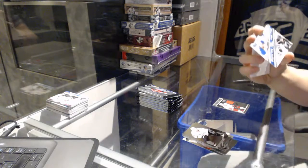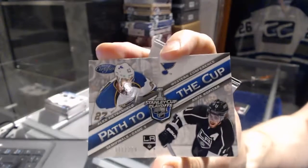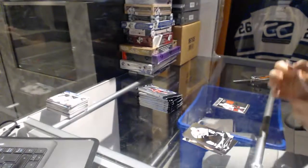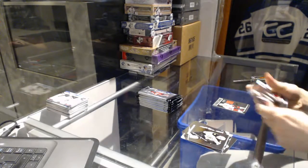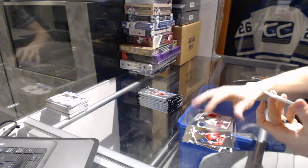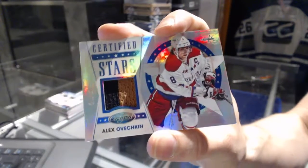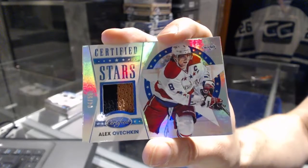Back to the Cup number 299 between the Blues and Kings — Alex Petrangelo and Anze Kopitar. We've got a Certified Stars mirror blue two-color jersey prime, number 4 of 50 for the Washington Capitals — Alex Ovechkin. 4 of 50 for the Capitals.